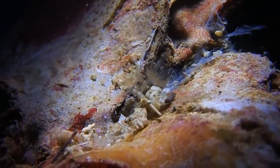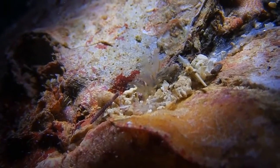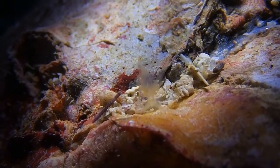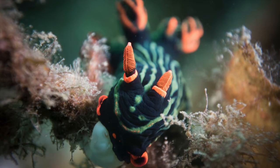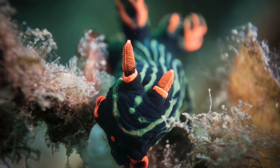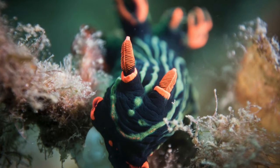The distribution of nudibranchs is individually random — they travel alone most of the time and thrive along the sea floor. These beautiful orange horns are called rhinophores; they help nudibranchs identify their surroundings. This structure is present in all types of nudibranchs, but the shape varies by species.